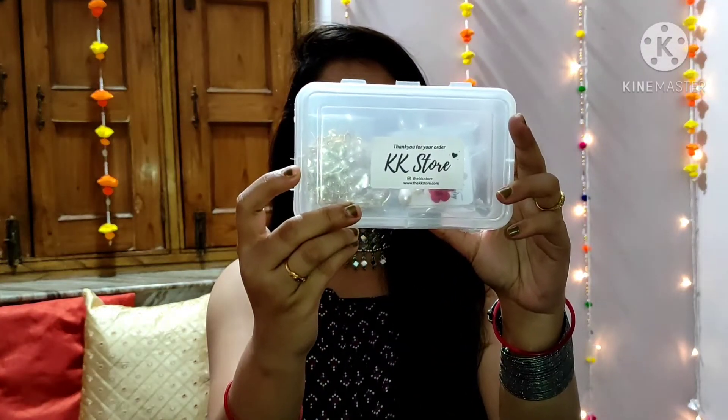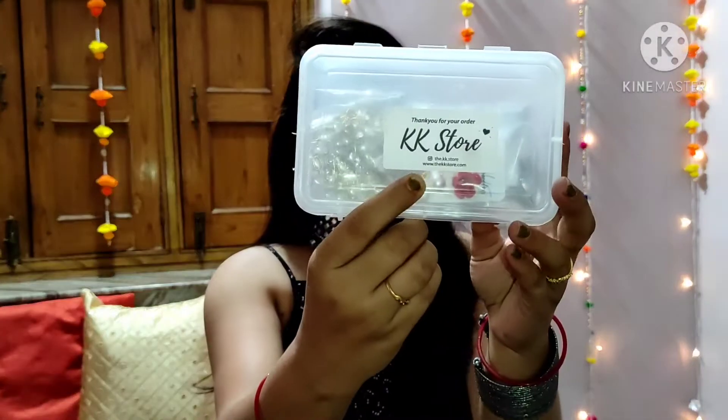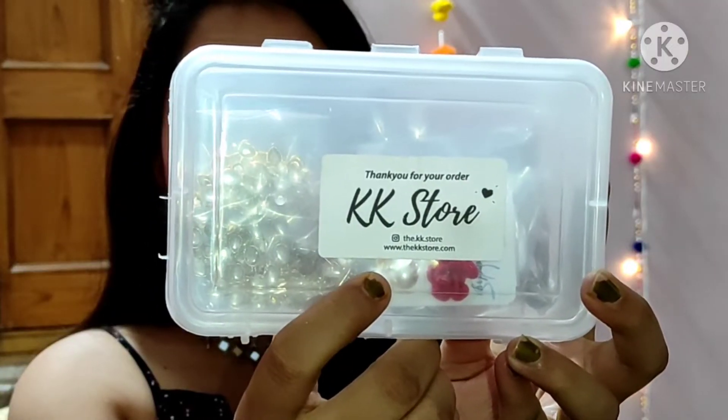Today I am going to share jewelry from an Instagram store. The store name is KK Store and it is a page on Instagram. If you want to purchase from this store, go to the website — you can see it here — it is written as www.kkstore.com.